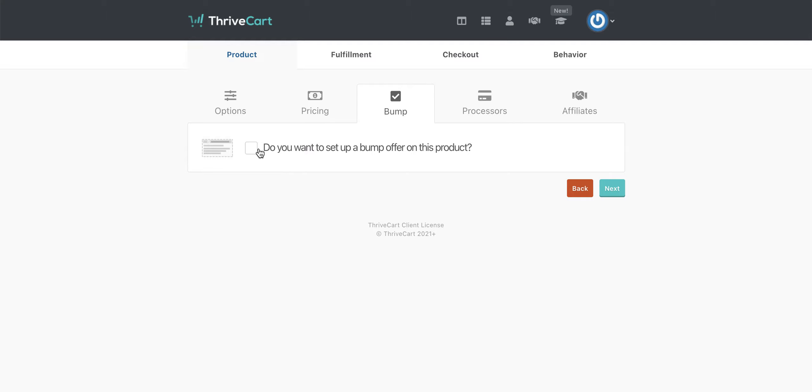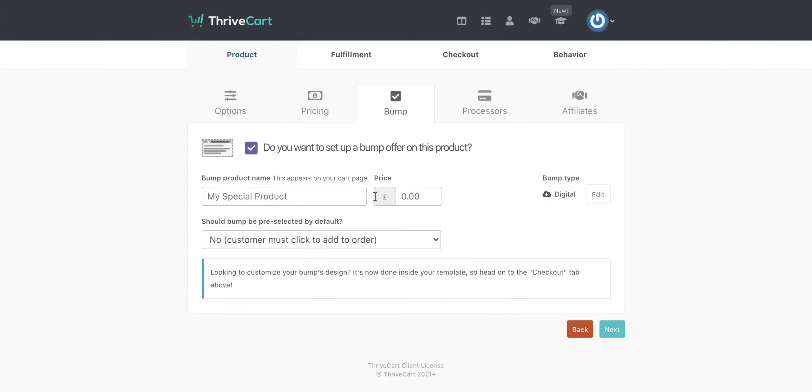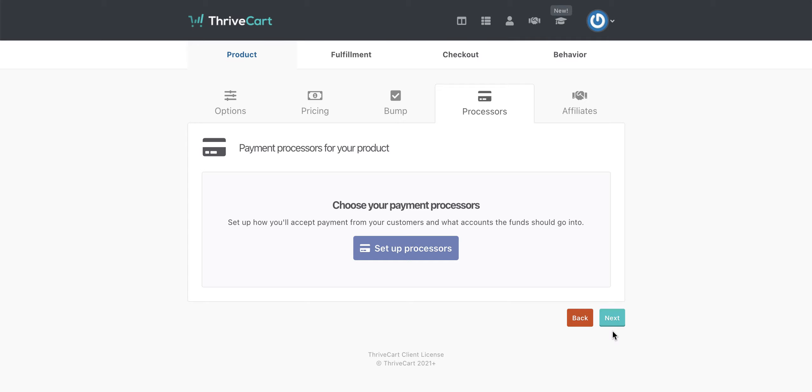If you wanted to create a bump — that's the little offer that you get at the end of a checkout — I'll create one just so you can see it. Your bump could be a book, for example, so you could offer your course and then your bump could be for people to also receive a book. You get the same choice here as you do when setting up a full product. So your bump offer could be, let's say, an email sequence, and you're going to sell it for 27 pounds. You get an option to pre-select it by default — I would always recommend that you don't do that. Don't trick anybody into buying something they might not necessarily have wanted, so I always keep this at no.